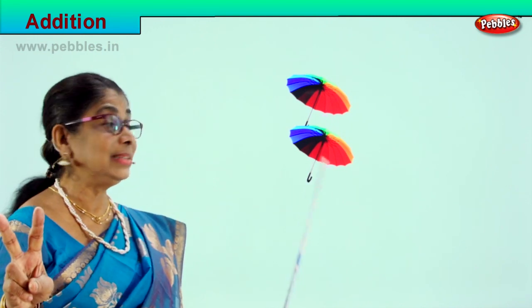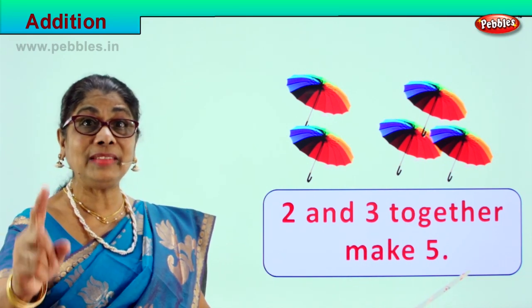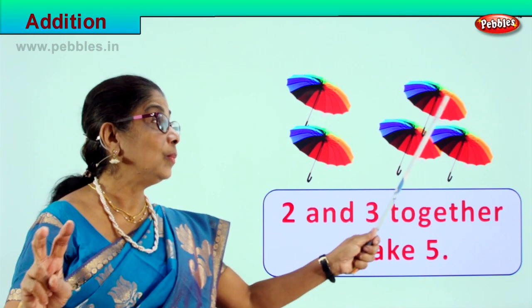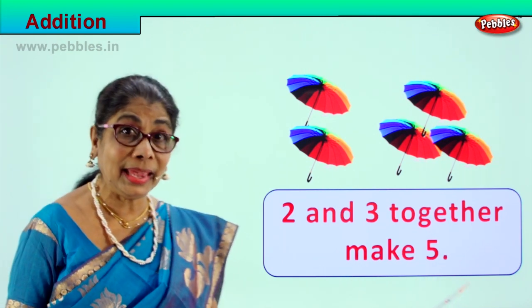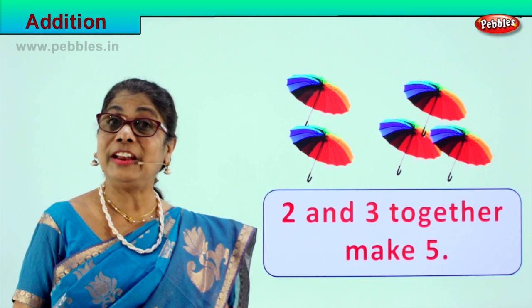Two umbrellas and three more umbrellas together make five. Let's count: one, two, three, four, five. Very good! Two umbrellas and three umbrellas together make five: one, two, three, four, five umbrellas. Now you are learning addition — very easy addition. Very clever children, learning addition in a very easy way!